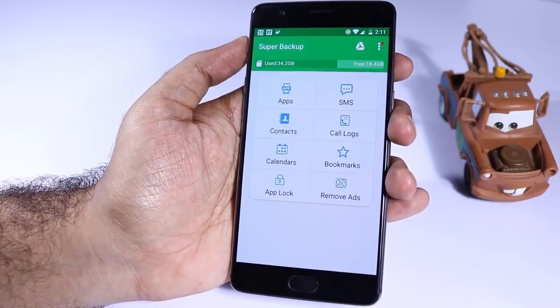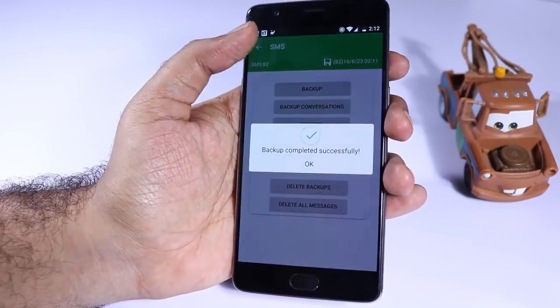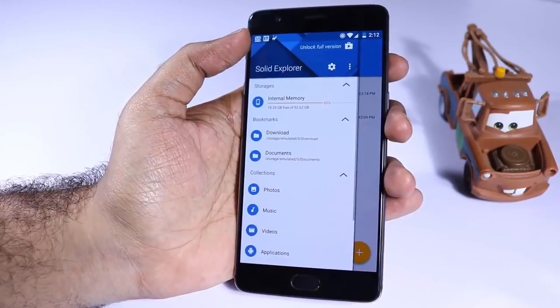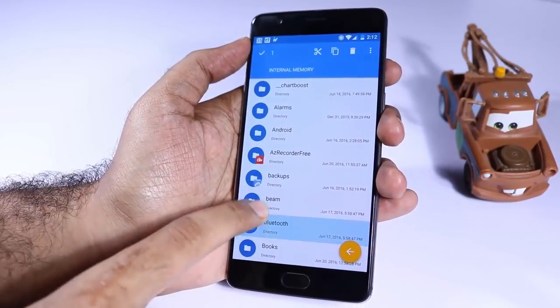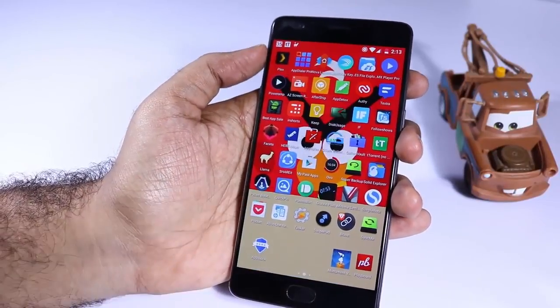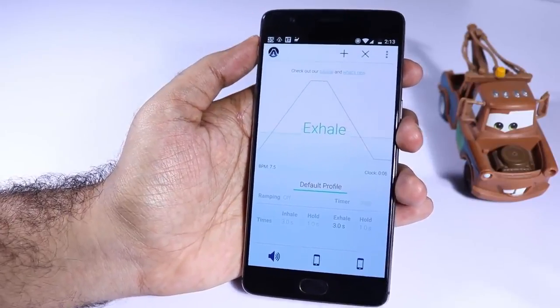Next we have Super Backup. If you want to backup your SMS, contacts, and applications, this is one of the best apps in the Play Store. Next we have Solid Explorer — if you're looking for a simple file explorer that works well and looks pretty, this is the best one out there after ES File Explorer. Next we have Paced Breathing — this is an app I use for meditating, and if you know a better app, do let me know.